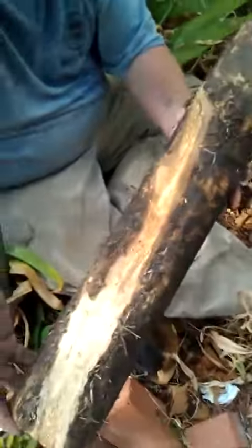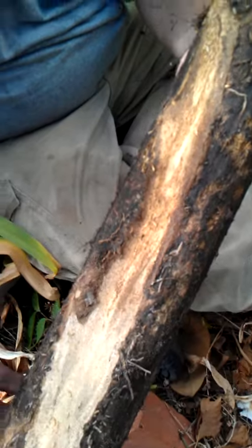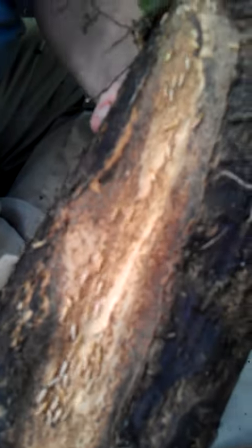Hi, this is Micah, the Pest Guru. I just wanted to show you a house that we're actually treating for termites. As you can see, the termites are running up and down one of the logs that we took from underneath the house.